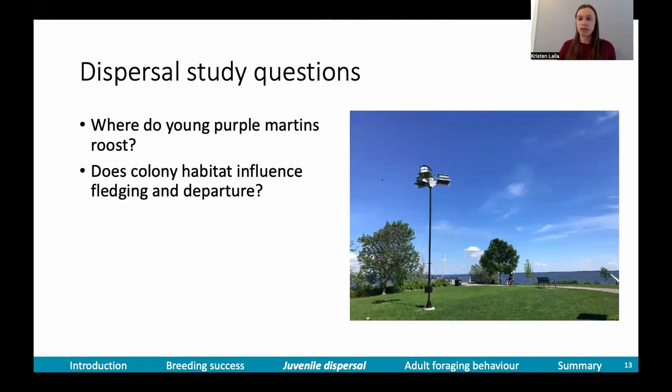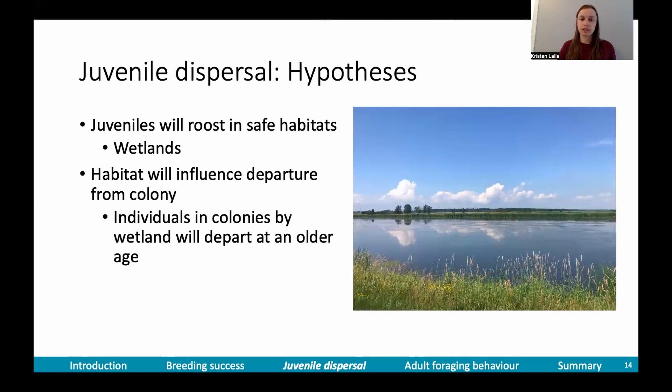I had two main dispersal study questions. The first was: where do young purple martins roost — what habitats are they using to spend the night? The second question was: does the habitat surrounding the colony influence fledging and departure? I thought juveniles would choose roosting habitats in safe locations, such as wetlands, because vegetation and water protect birds against most land predators. I also thought habitat would influence departure — that individuals near wetland would depart at an older age, since wetlands offer both safe roosting and abundant food.